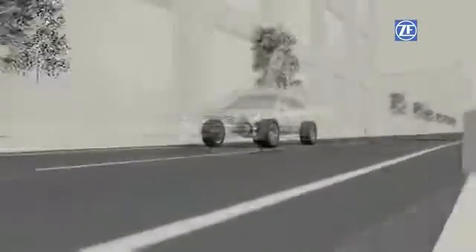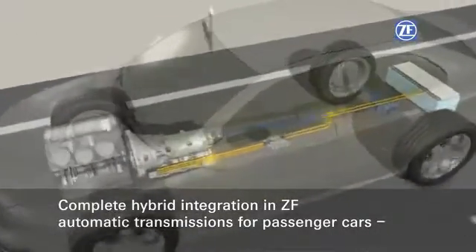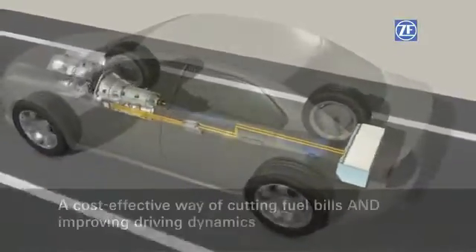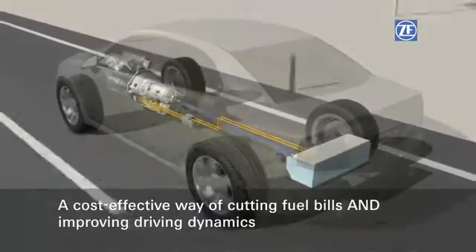Complete integration of the hybrid module in automatic transmissions for passenger cars — an innovative achievement made by ZF: economical, cutting fuel consumption, and delivering more dynamics to the driveline.